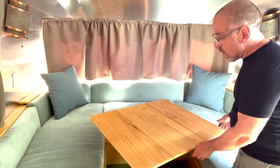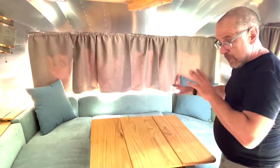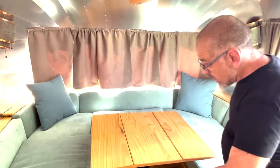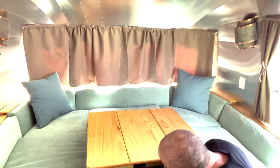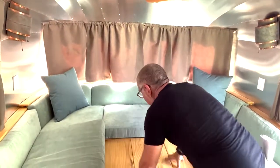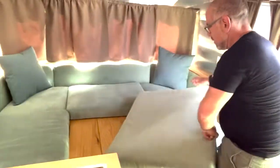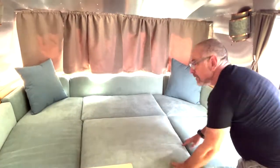The table can pivot for convenience in whatever seating arrangement you want, and then it easily converts to a bed. Voila!